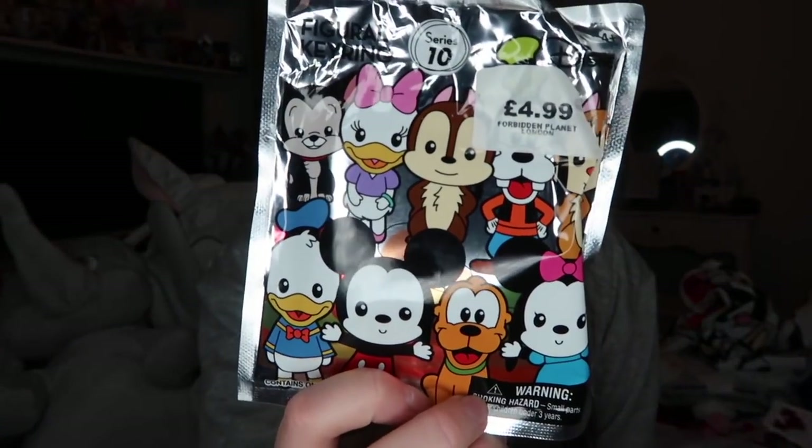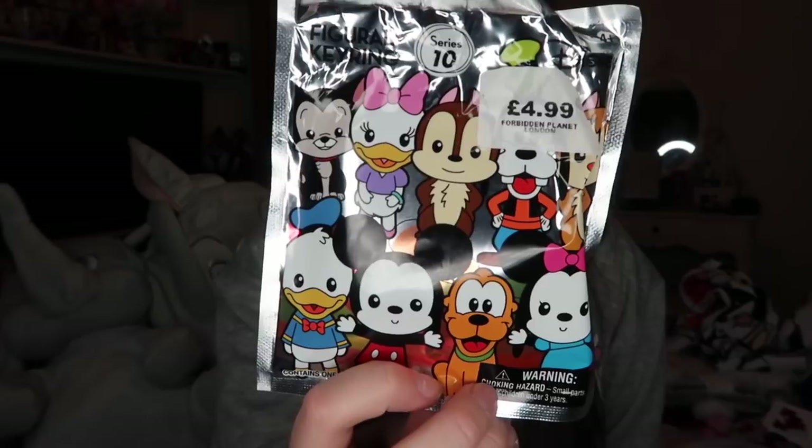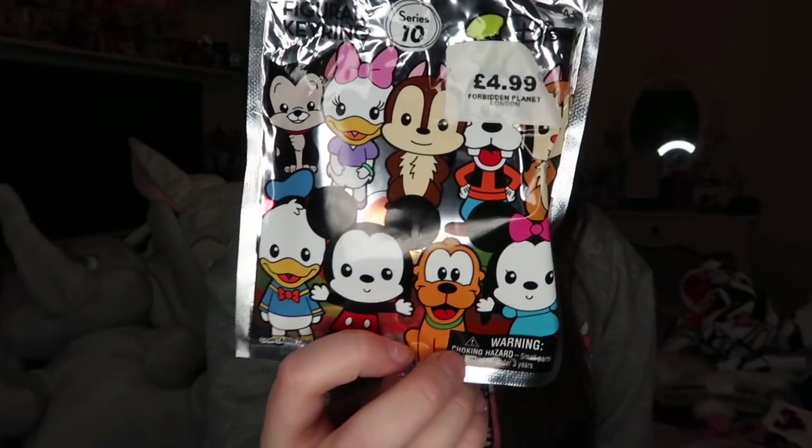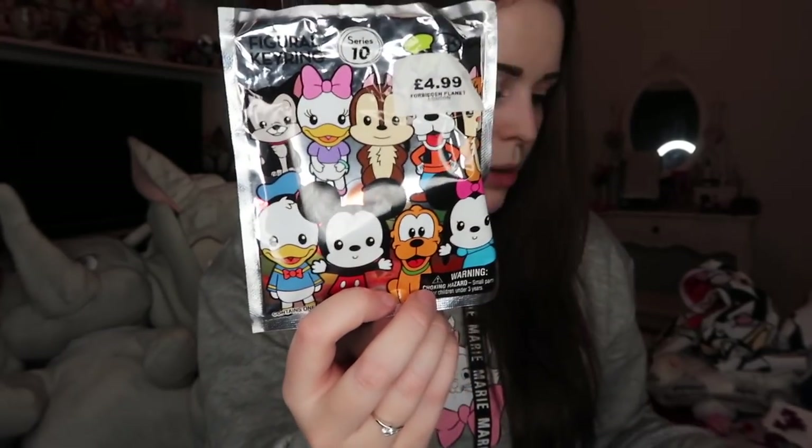I picked up some more blind bags from Forbidden Planet before the EMP event. I decided to keep the packet this time so I can show you — it was Series 10, which has Mickey, Minnie, Pluto, Goofy, Figaro, Chip and Dale, Donald, Daisy, and an Exclusive A and Exclusive B because they're the classic characters.